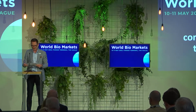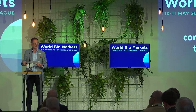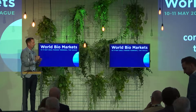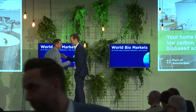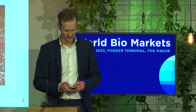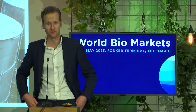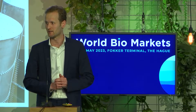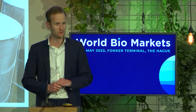I'd like to bring up to stage now Joey van Elsick from the Port of Amsterdam. Thank you, Paul. Good afternoon, everyone. My name is Joey van Elsick, and it's a pleasure being here today, being able to present you the latest bio-based developments in the Port of Amsterdam.